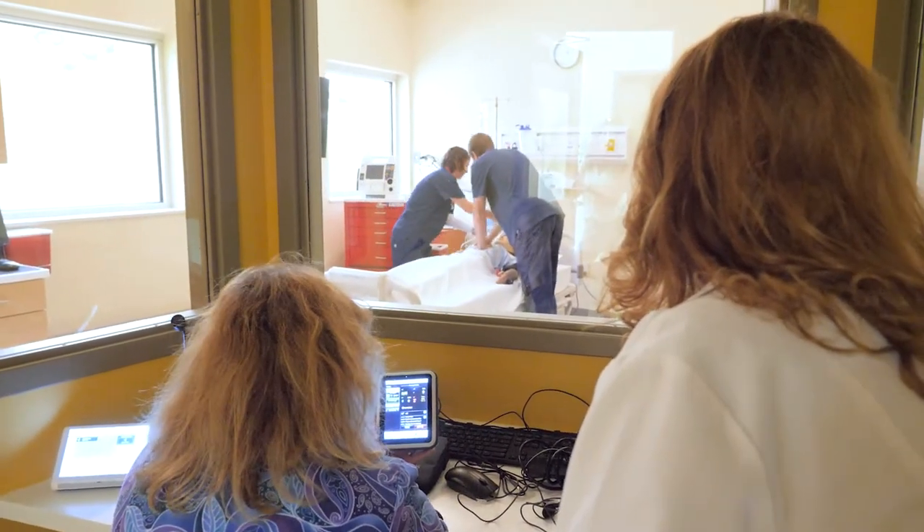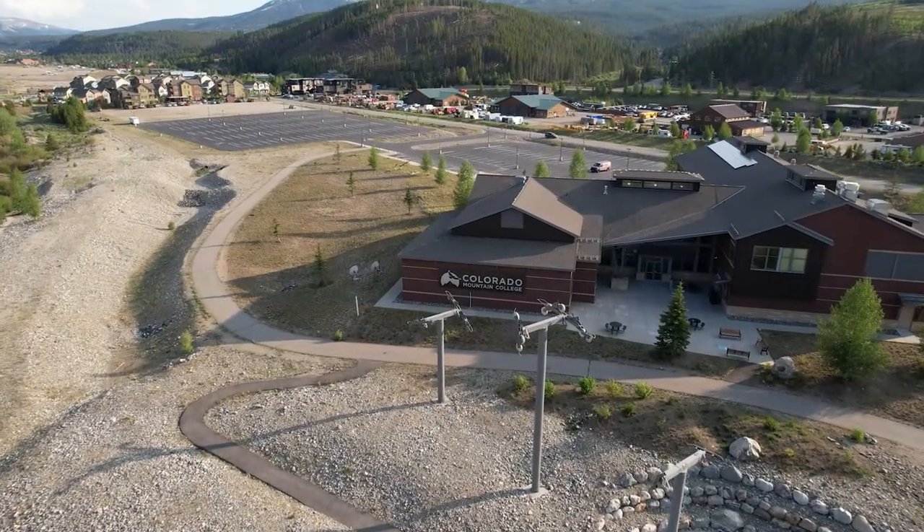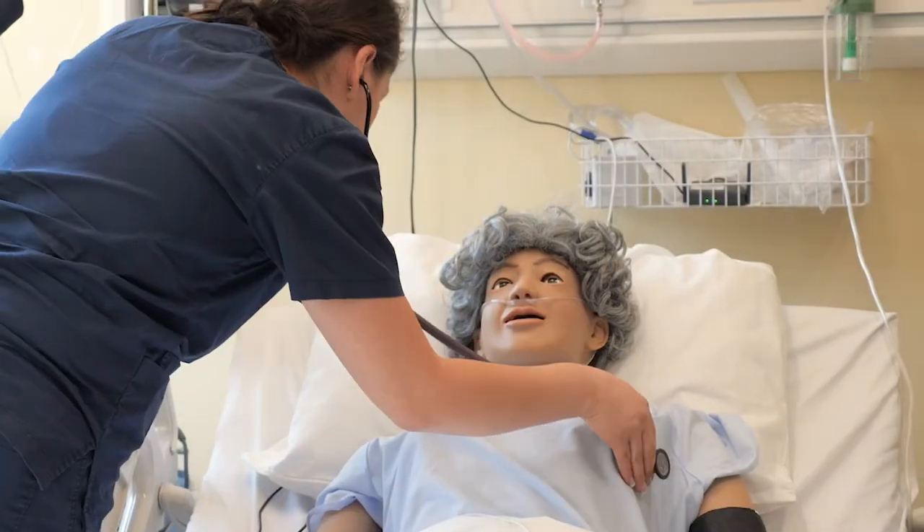Sim labs like this one in Steamboat are planned for our Spring Valley and Breckenridge campuses. Having these labs will help us to recruit and educate more nursing students. Our goal is to serve up to 200 students each year college-wide, potentially graduating up to 60 students annually.